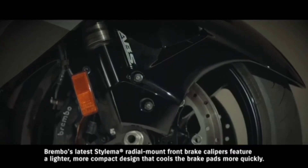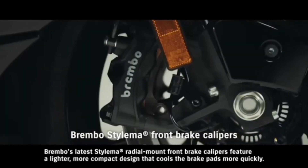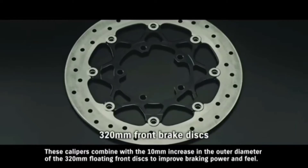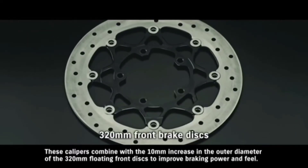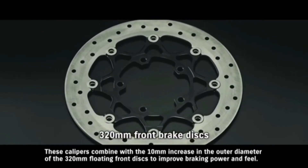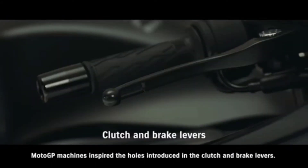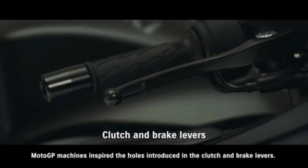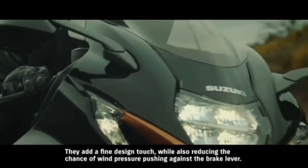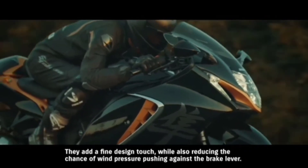Brembo's latest Stylema radial-mount front brake calipers feature a lighter, more compact design that cools the brake pads more quickly. These calipers combine with a 10-millimeter increase in the outer diameter of the 320-millimeter floating front discs to improve braking power and feel. MotoGP machines inspired the holes introduced in the clutch and brake levers. They add a fine design touch, while also reducing the chance of wind pressure pushing against the brake lever.